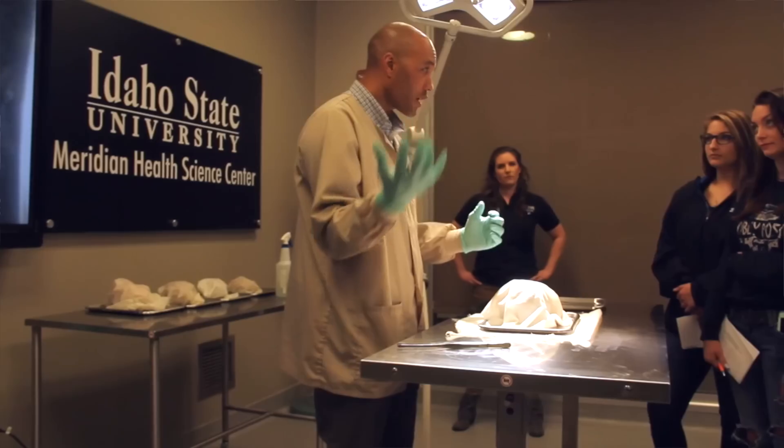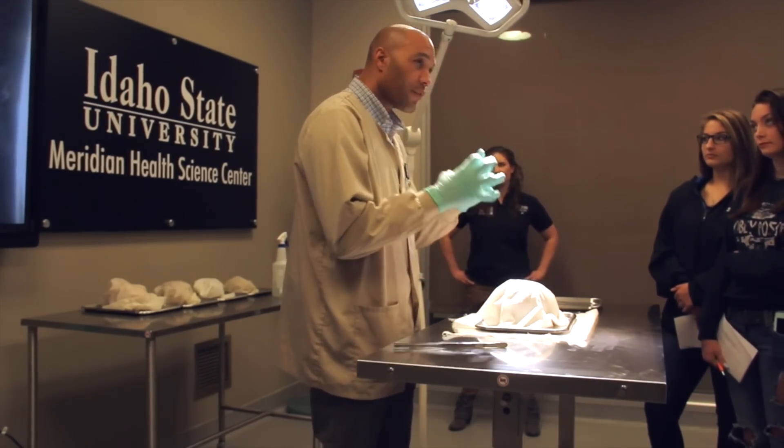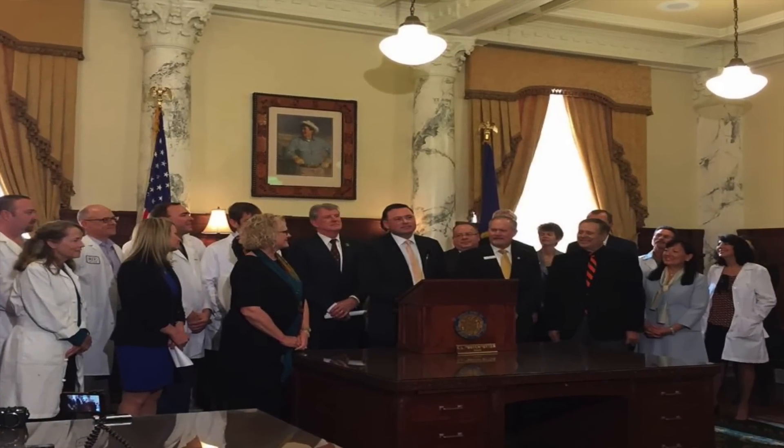One of the benefits to a community like Meridian is that we're here as a resource for the community — a resource that caught the eye of what will soon be Idaho's first medical school. We looked around the region and wanted a place with the partnerships we needed, like Idaho State University. We also wanted a place that was going to be safe for our medical students and a great place to live. We knew that Meridian was the best, and after we talked to Mayor Tammy, we knew this was the right place.